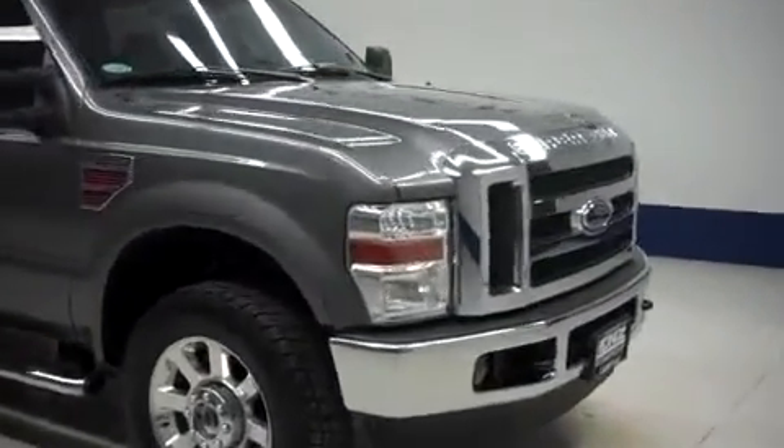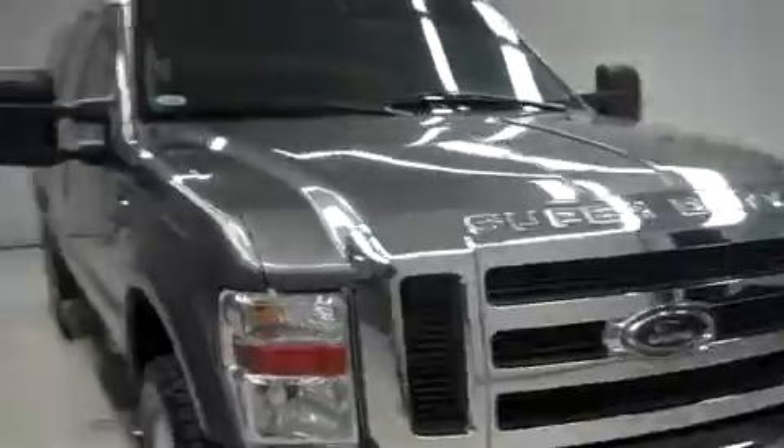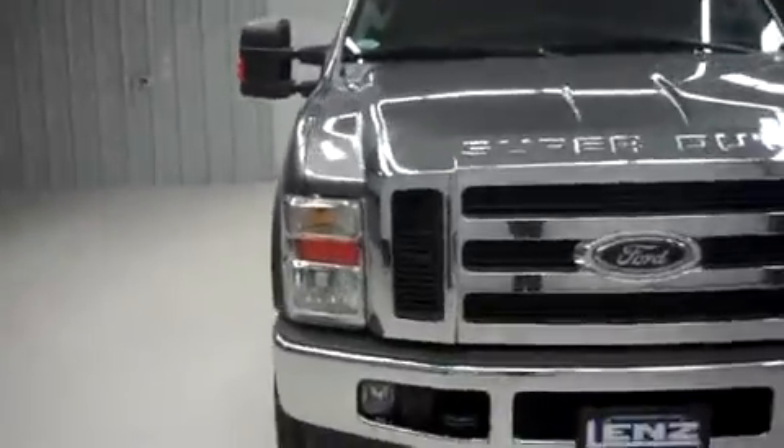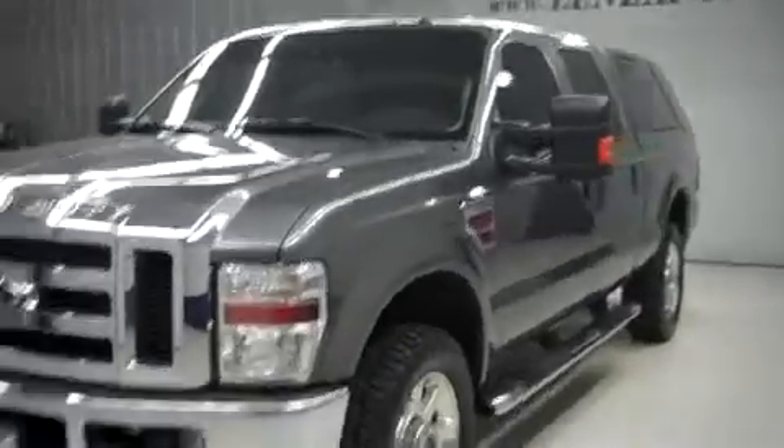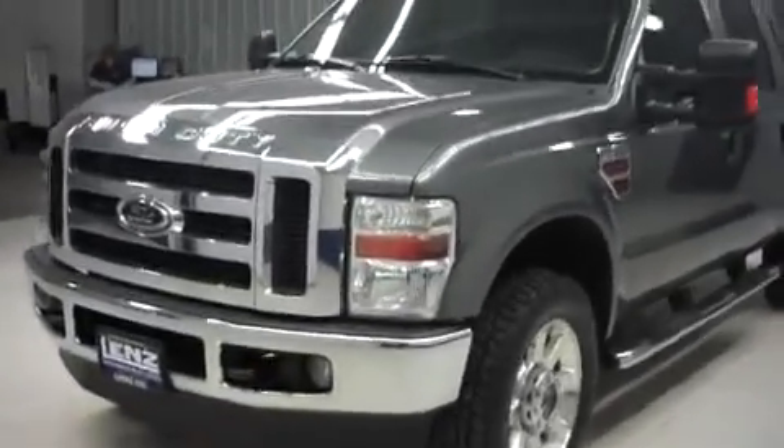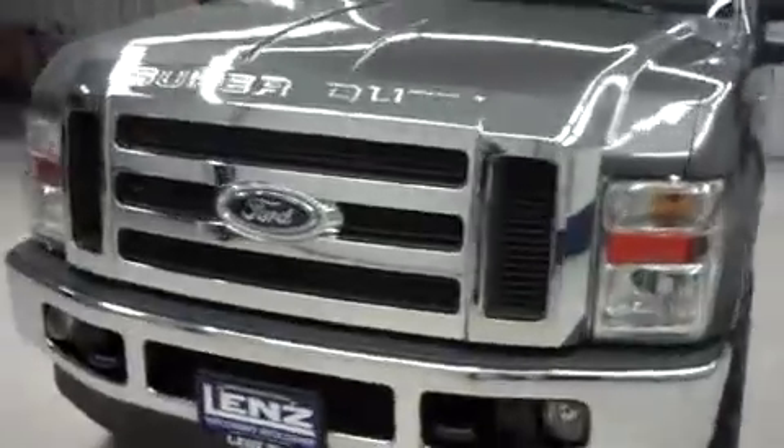This is Lenz Truck Center stock number J6020. It's a 2010 Ford F-250 XLT, crew cab short box, gray in color, 43,000 miles and a 6.4 liter Power Stroke diesel motor.